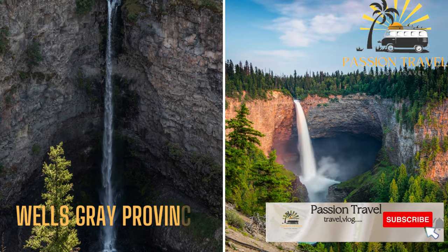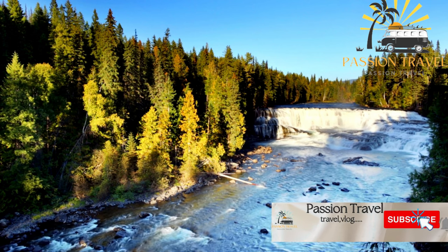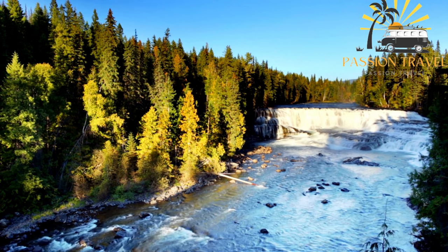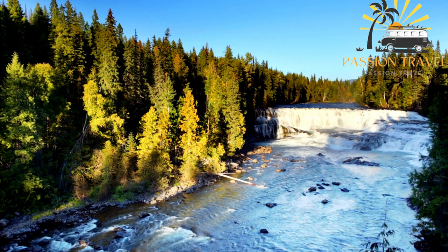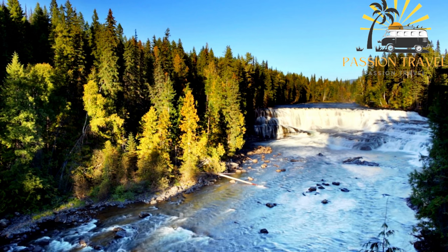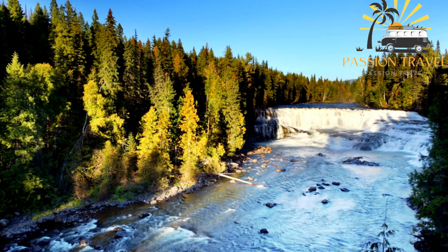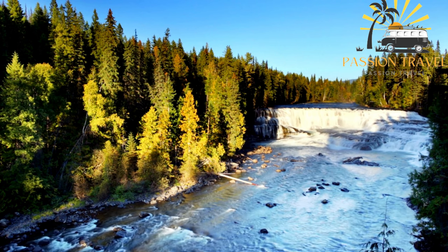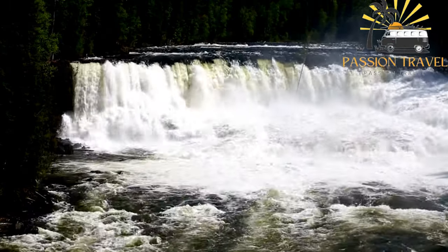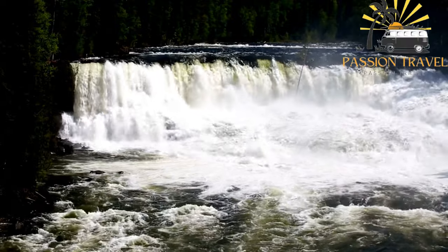Wells Gray Provincial Park is located in British Columbia, Canada. It covers an area of over 5,200 square kilometers and is home to a wide variety of wildlife, including moose, black bear, grizzly bear, cougar, and wolves. The park is known for its many waterfalls, including Helmcken Falls, one of the highest waterfalls in Canada. Other notable waterfalls include Dawson Falls, Spahats Falls, and Moul Falls. The park also offers outdoor activities such as hiking, fishing, canoeing, kayaking, and camping.